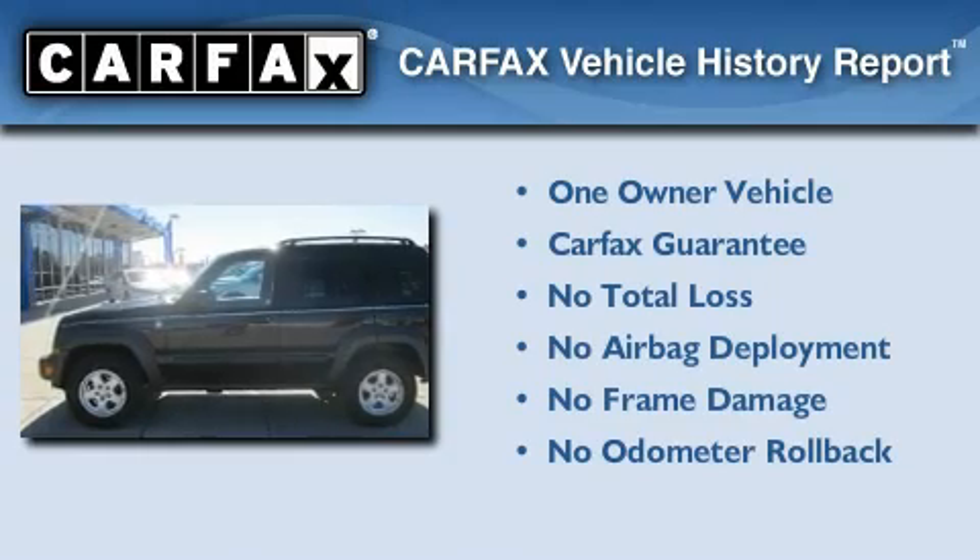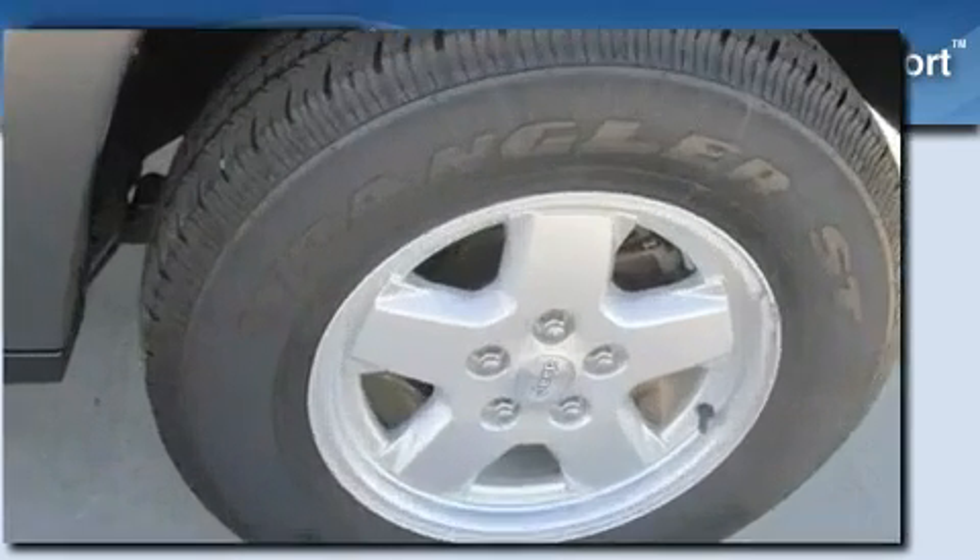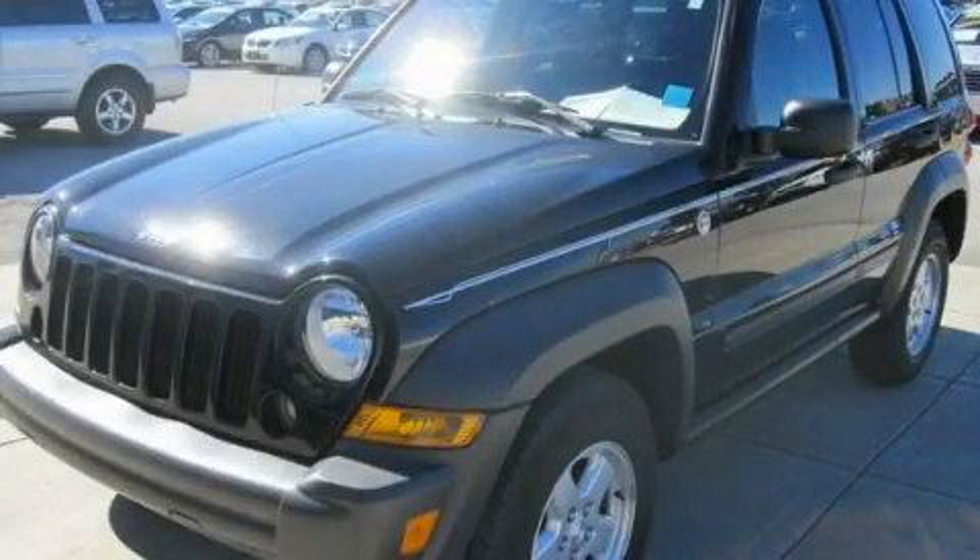This Jeep has had only one owner, and it qualifies for the Carfax Buy-Back Guarantee. This vehicle is sure to sell fast. Call and arrange your test drive today.